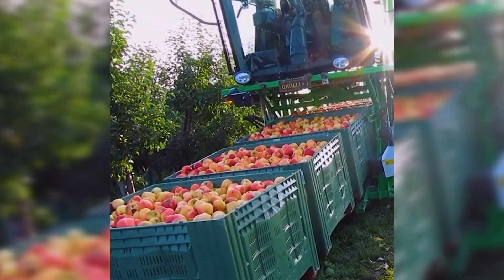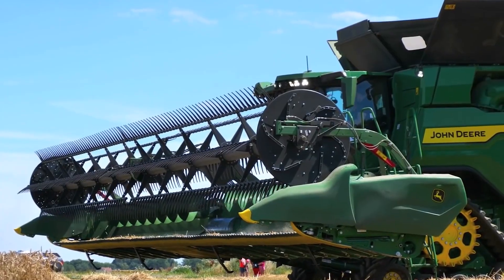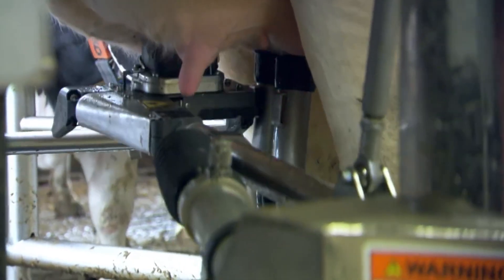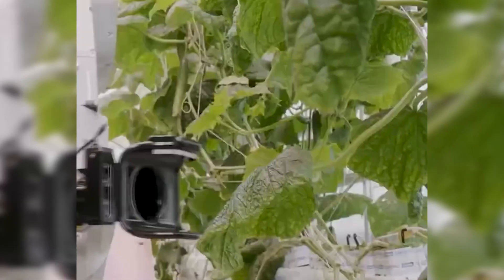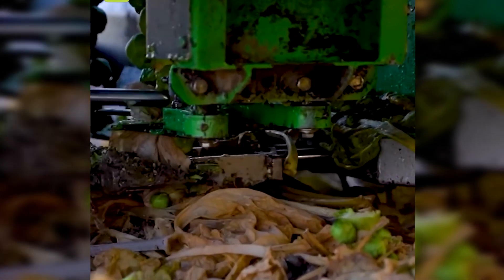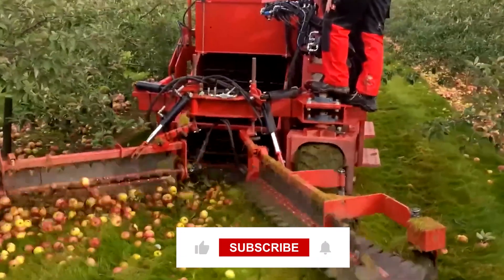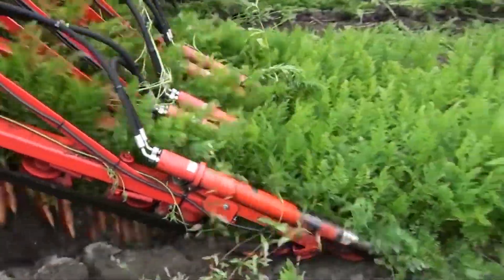In conclusion, modern agricultural machines have revolutionized farming practices and taken efficiency to another level. The integration of technologies like lasers, sensors, and vacuum systems in these machines has not only reduced the need for manual labor, but also increased productivity and sustainability. If you're craving more of these extraordinary machines, click here to indulge in another captivating video just like this one.